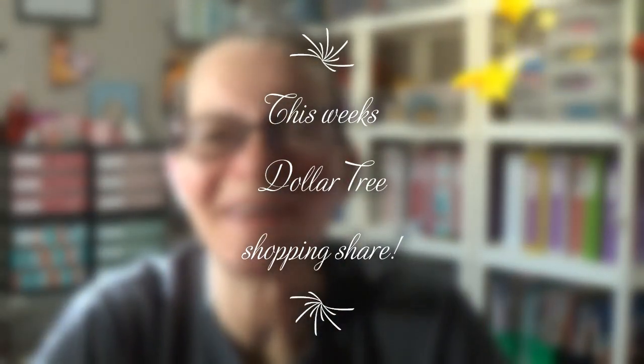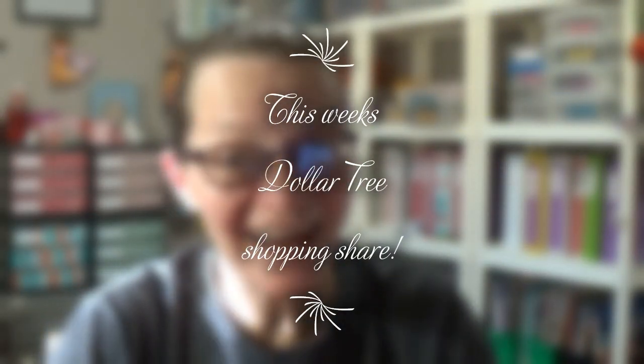Hi everybody, it's Lisa, Twyla's mom, and today is Friday, and you know what that means — we go to the Dollar Tree after work. I do have one or two things to show you from the Dollar General also, but let's go ahead and get started. I do have to work tonight, so I want to get this recorded so that tomorrow, while I am sleeping, it can be uploaded.